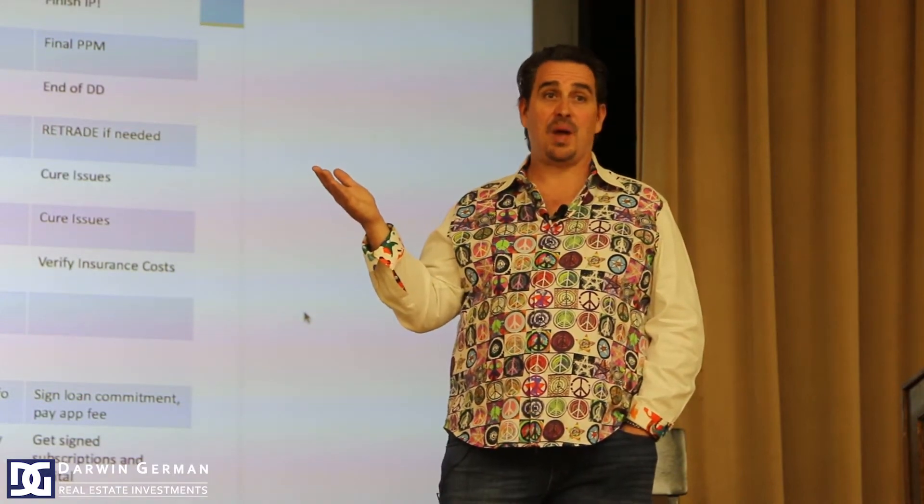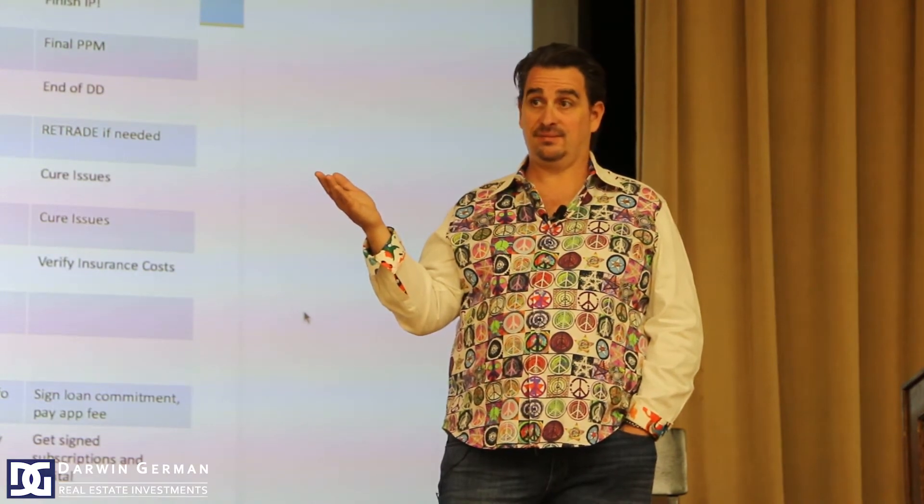There's one property I looked at where expenses were $7,800 a unit when they should have been $5,000. If you can lower the expenses by $2,500 a door, that increases the NOI — and one dollar equals $12 in value — so reducing expenses by $2,500 increases the value per unit by about $30,000 a door. That's a management value play. In one case, there were nine employees for 288 units — overkill.